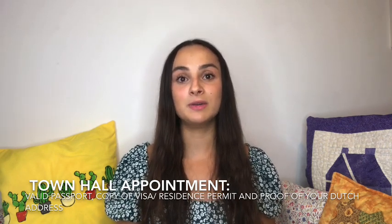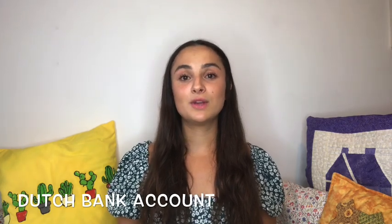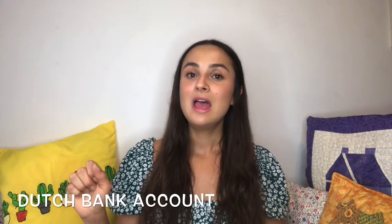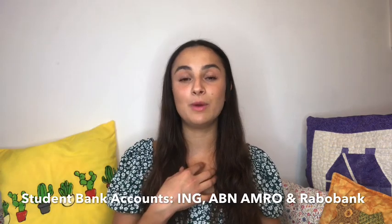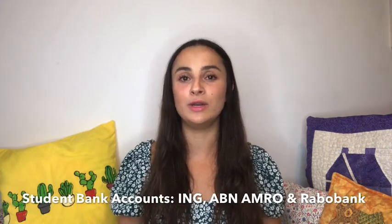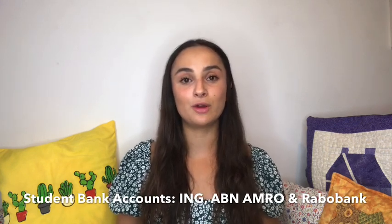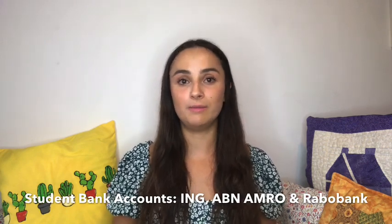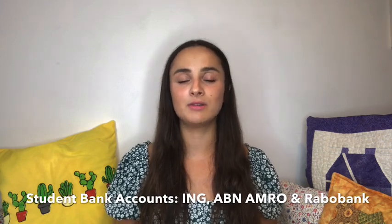Last but not least is to get yourself a Dutch bank account — a student account. As far as I'm aware, there are three main Dutch student accounts you can go for: ING, ABN AMRO, and Rabobank. I personally went with ING Bank because it was the only bank I could get an appointment with. With the current situation with COVID, they might not be doing face-to-face appointments, so go and double check with whatever bank branch you choose to confirm what the current process is.